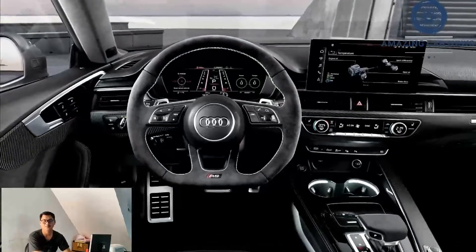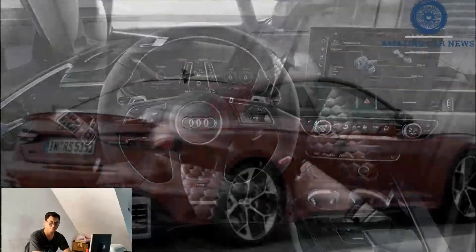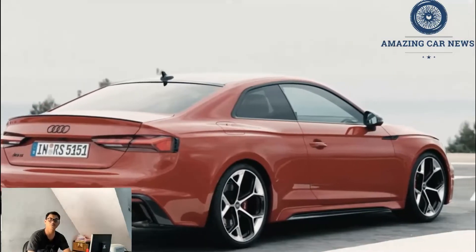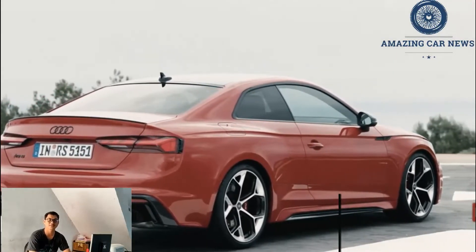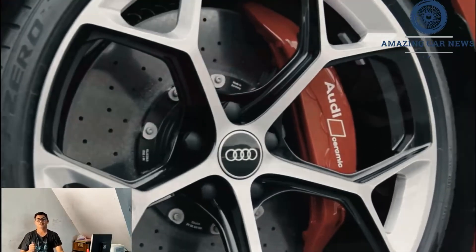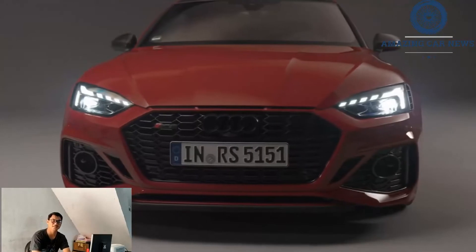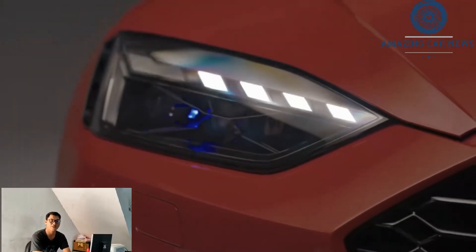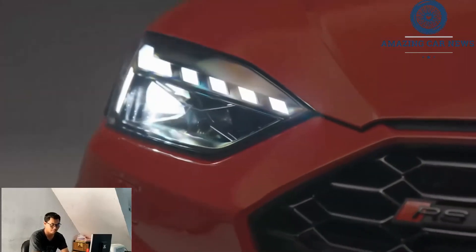The RS5's muscular clamshell hood conceals a twin-turbo 2.9-liter V6 engine that generates 444 horsepower and 443 pound-feet of torque. A smooth-shifting 8-speed automatic transmission transmits the power to Audi's rear-biased quattro all-wheel-drive system. The coupe's all-wheel-drive enables it to hit 60 mph in 3.5 seconds when the accelerator is pressed to the floor.